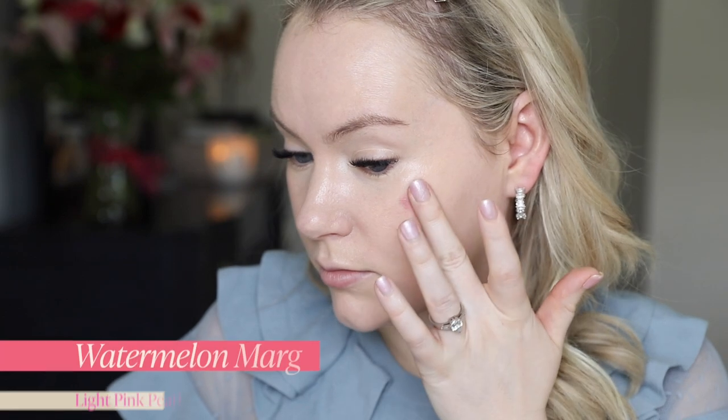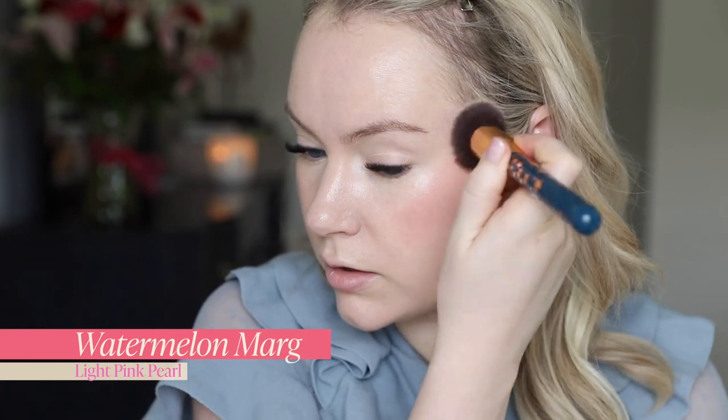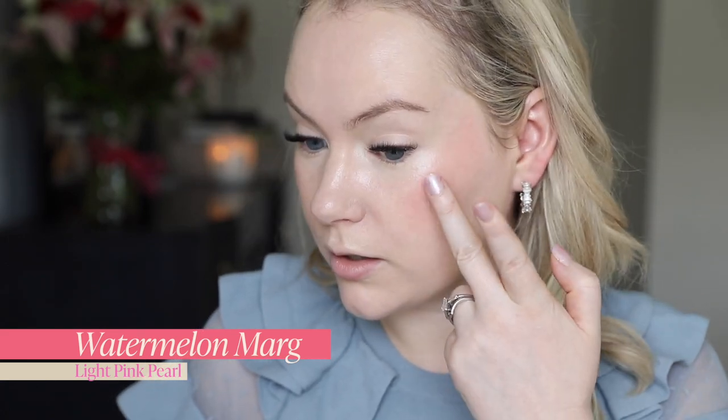We're going to leave Hibiscus Slush on as we do the last shade, which is Watermelon Marg, and then we're going to compare and contrast to decide which we like best — which one gets to stay on my face and which one gets removed. Watermelon Marg is a light pink pearl. This was the shade I was first drawn to, thinking it would be the shade for me. So let's find out if I was right or maybe berry is going to surprise us.